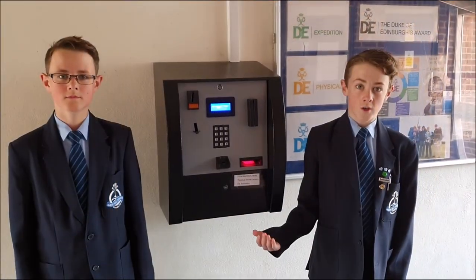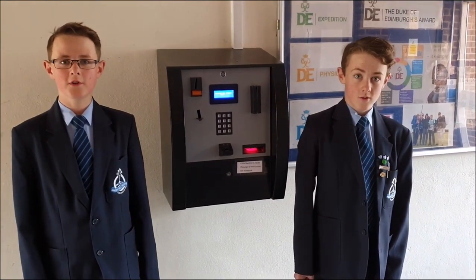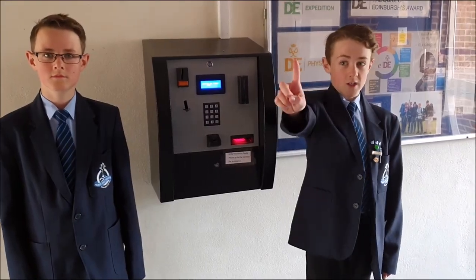This is the machine where you can put money on your account. You may also be able to put money on it from home online. This system is operated by fingerprint recognition.